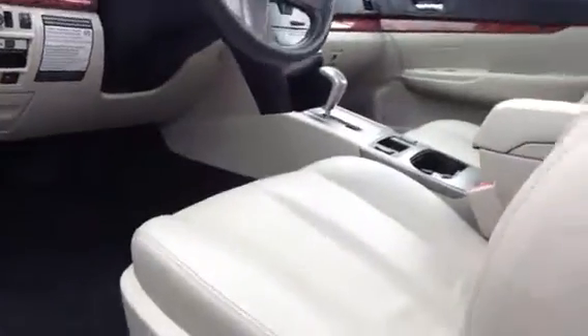Dual climate control, heated seats, heated outside mirrors, wood grain trim, leather seats, auxiliary jack and charger in the center console here, power sliding sunroof, 10-way power driver's seat with lumbar support, four-way passenger power seat.